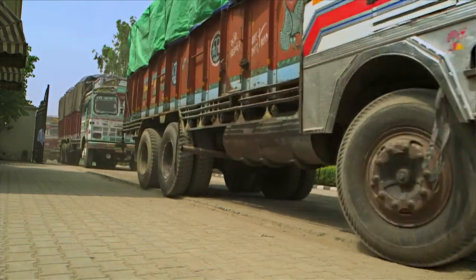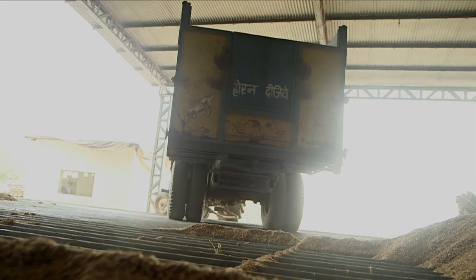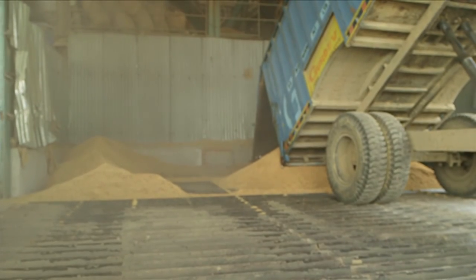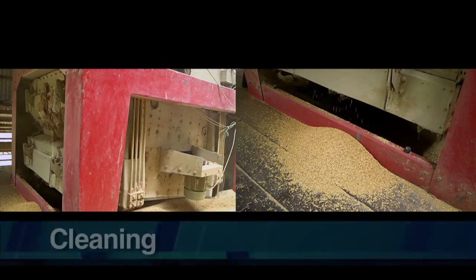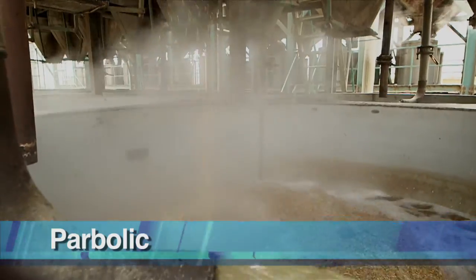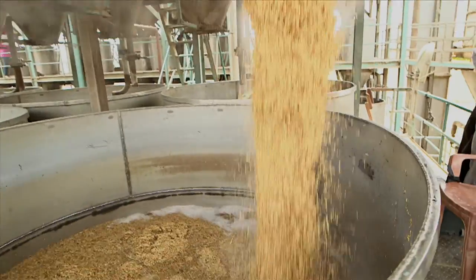The paddy arrives at the company and is stored in huge tanks called silos in order to prevent it from rain and dust particles. Depending on the demand and taste of the consumers, the paddy is taken into the processing unit. Cleaning: the first step in processing is cleaning, where unwanted particles are removed from the paddy. Parboiling: the paddy is washed in water. The tanks contain cold water; after the paddy arrives, steam is applied, making the water hot. The water in the tank is churned continuously so as to mix the hot and cold water properly.